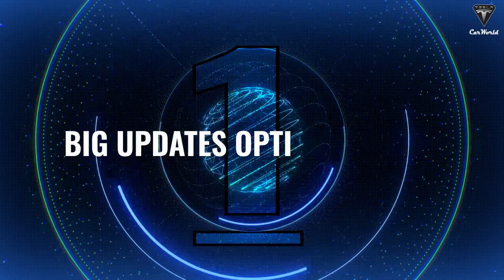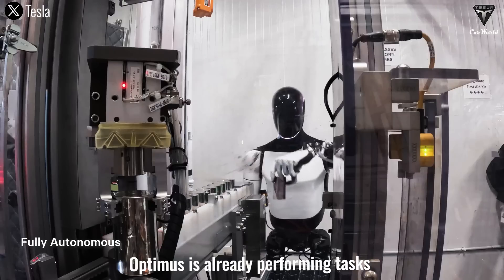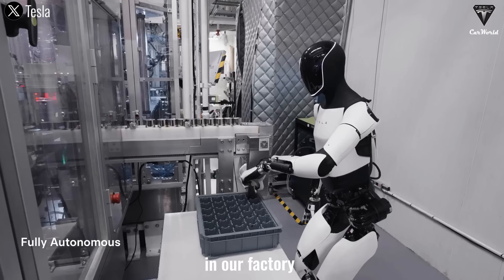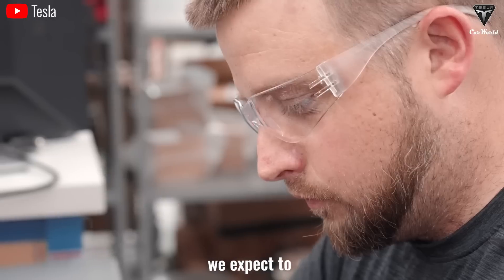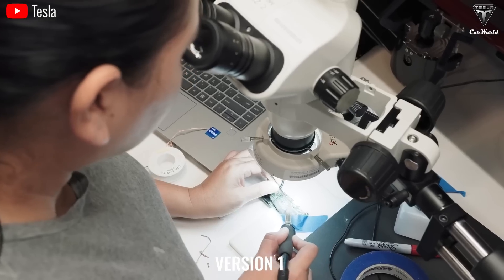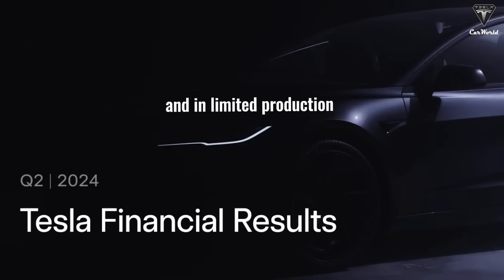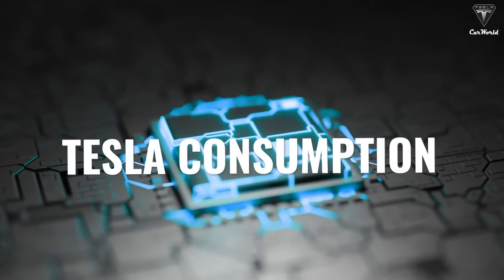Number one: big updates coming to the Optimus Robot. Optimus is already performing tasks in Tesla's factory, and they expect to have Optimus production version 1 in limited production starting next year. This will be for Tesla's own consumption.